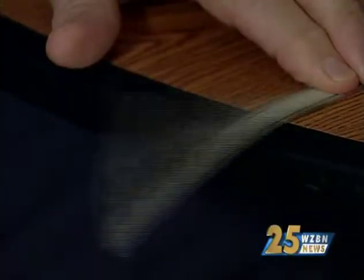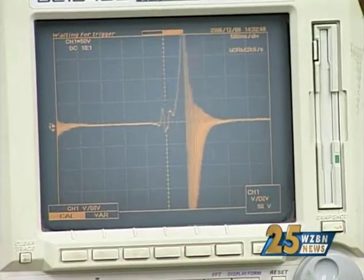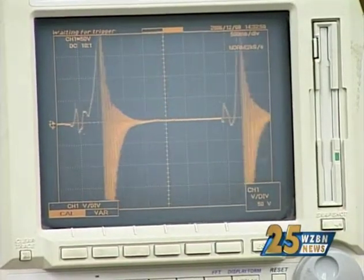I'm here at Advanced Sarametrics in Lambertville, where they found a way to take waste mechanical energy and turn it into useful electricity with something as simple as using vibrations from your hand. This simple motion is generating nearly 400 volts of electricity. How?